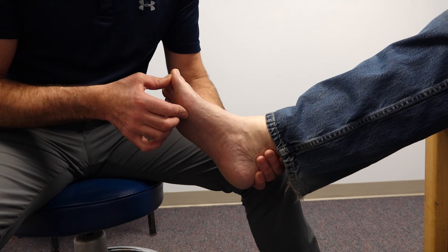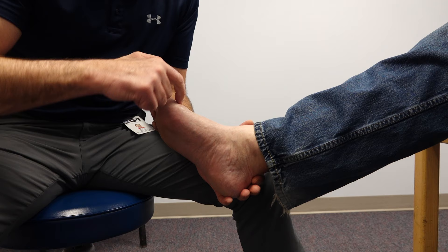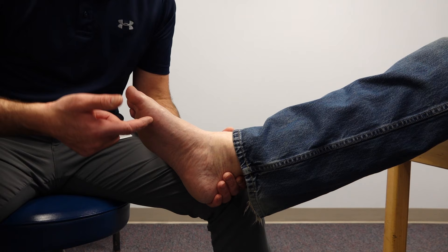the joint right here is becoming very arthritic — it's spurring, and those spurs are hitting together and causing a lot of discomfort. There's nothing we can do about that unless he has surgery to have that removed, and has this fused, or has an artificial joint put in.